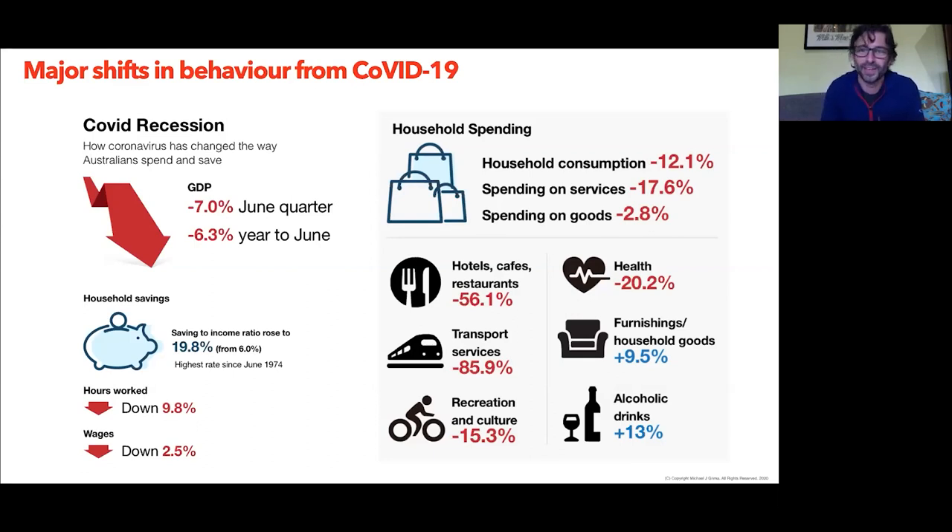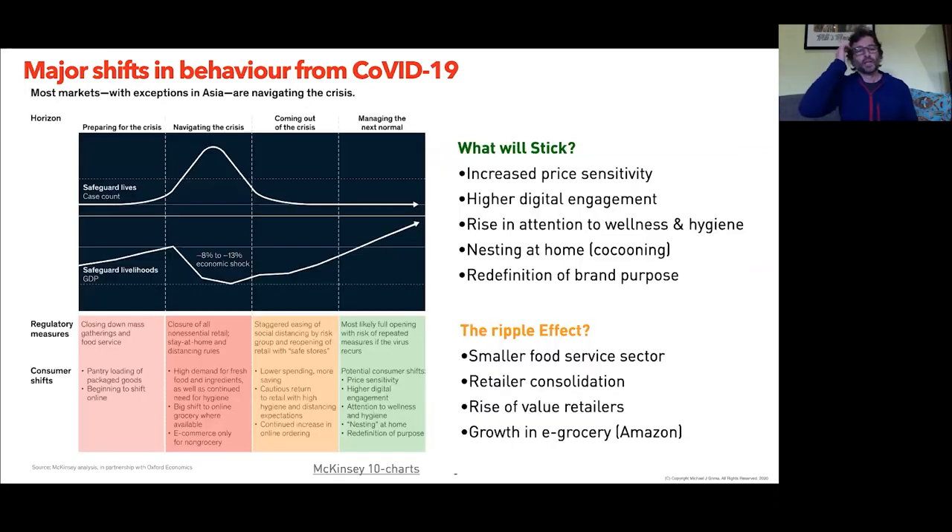Things like alcohol, tobacco, and even condoms generally go up in sales during a recession when you look back through history. Here's a great graph from McKinsey mapping out what tends to happen during a pandemic — like a traffic light overlay. First up, preparing for the crisis: regulatory measures come in, panic buying begins, and as we saw in Australia, the toilet roll sagas led to pantry loading, giving an uptick in staple purchases at Coles and Woolies.